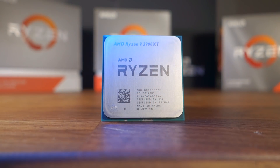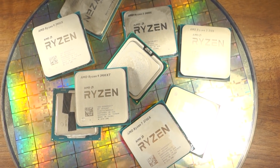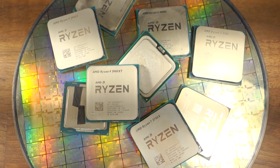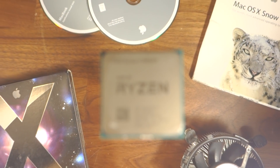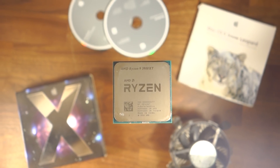According to AMD, the 3900XT, which we are looking at today, is not a refresh of the original Zen 2 chip. It will live alongside the 3900X, so they are positioning it as the ultimate enthusiast chip — well, if you pretend the 3950X doesn't exist, of course. So is the 3900XT a step up from the 3900X? Is it worth getting over the 3900X? Or is AMD the new Intel?